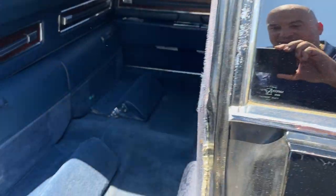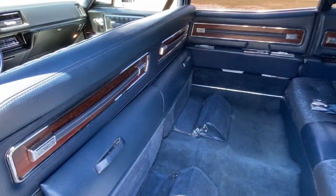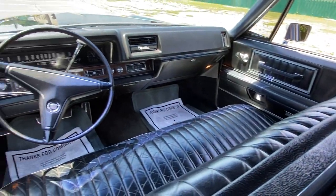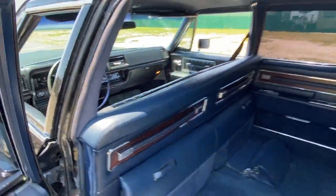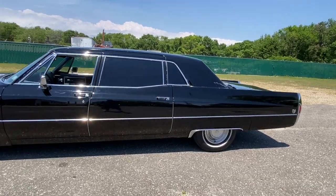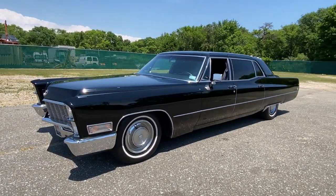Look at the interior — those are jump seats you pull back. I took a photo — it's just amazing. This is an amazing original-condition 61,000-mile Fleetwood Series 75 limousine. You're not gonna find another one like this. Check us out at hollywoodmotorsusa.com — very rare.